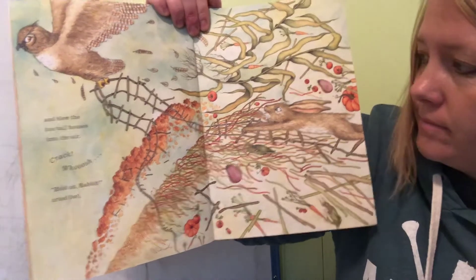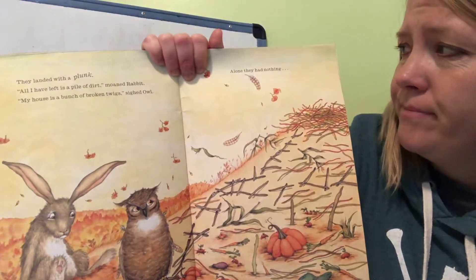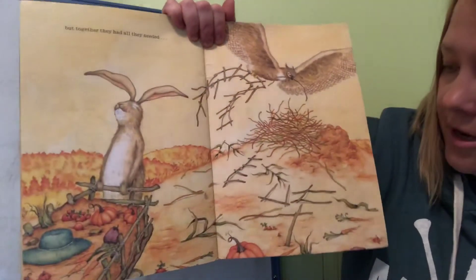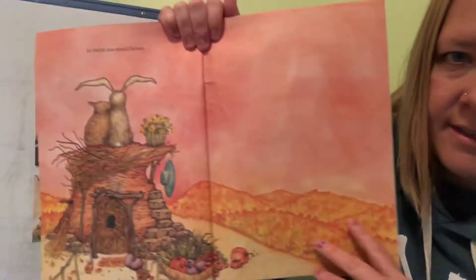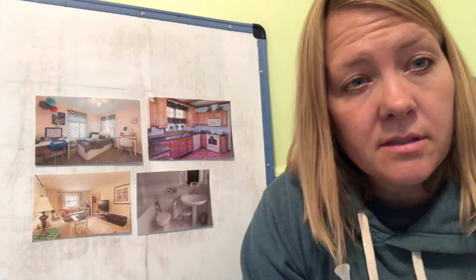'Hold on, Rabbit!' cried Owl. They landed with a plunk. 'All I have left is a pile of dirt,' moaned Rabbit. 'My house is a bunch of broken twigs,' sighed Owl. Alone they had nothing, but together they had all they needed — and they built one small house. So there are lots of different types of houses; even animals have houses, as we saw.